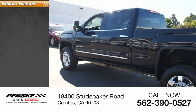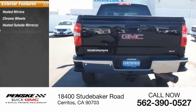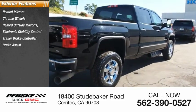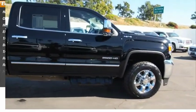Here are some of this vehicle's great options: chrome wheels, heated outside mirrors, electronic stability control, trailer brake controller, brake assist, traction control, remote keyless entry, rear step bumper, fog lights.